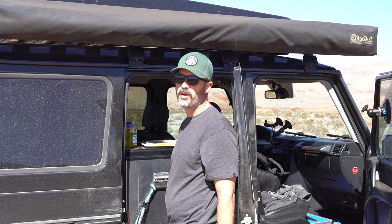I guess you'd call it brunch. I've got to hike into that canyon around noon, and it's quite a long hike, and I don't want to bring a bunch of food, so I'm just going to eat now.